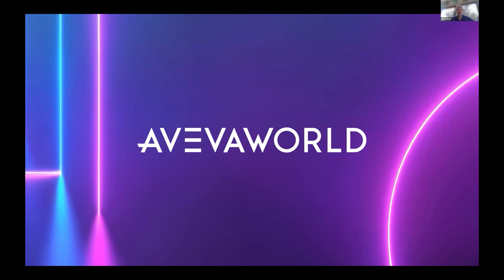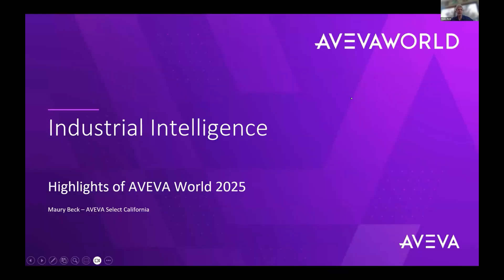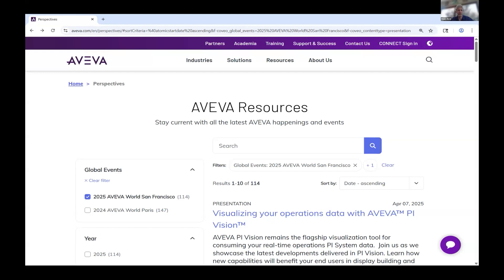We're excited to have you here. I don't know if anybody made it to Aveva World in San Francisco or previous ones, but the purpose of today's event is just to give you a quick summary and some of the highlights of what was at Aveva World. We will have follow-on events and webinars to talk about all the content. All these presentations are posted on the Aveva website under Aveva Resources.